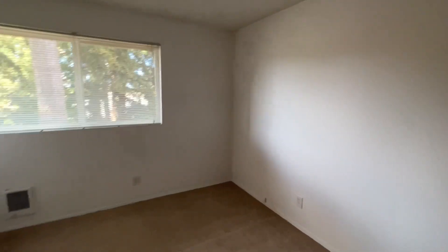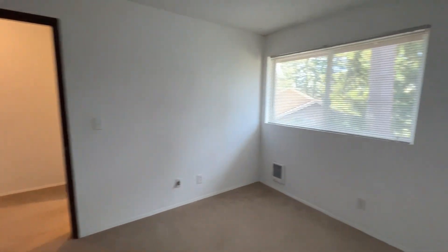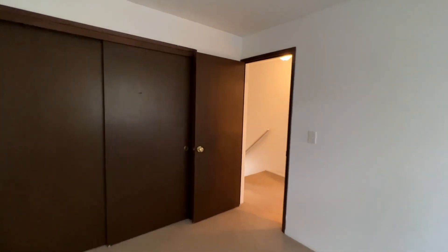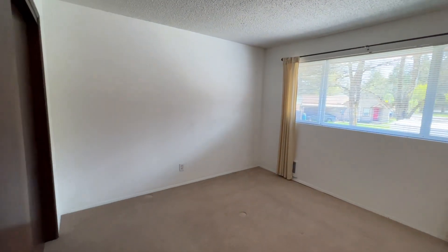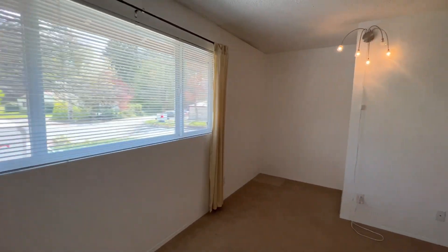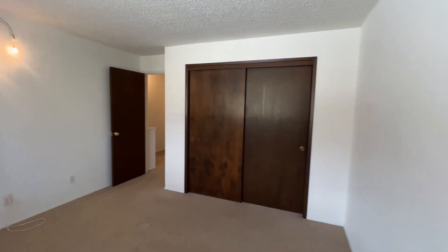The first bedroom looks out on the backside of the property, just over the patio. And then the second bedroom, which is a bit larger, has a nice big window to let in natural light. You also have a little cubby space there — great for a dresser or a desk.